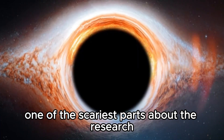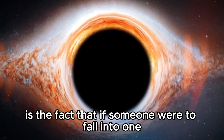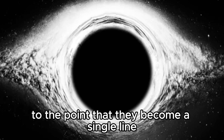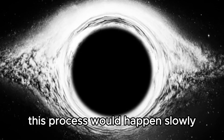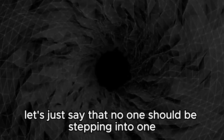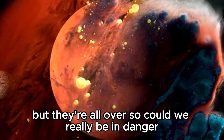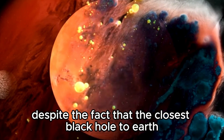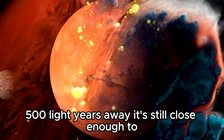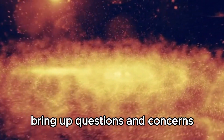One of the scariest parts about the research on black holes is the fact that if someone were to fall into one, they would get stretched to the point that they become a single line. This process would happen slowly, and the person would die before the final form actually sets in. Despite the fact that the closest black hole to Earth is around 500 light years away, it's still close enough to bring up questions and concerns.